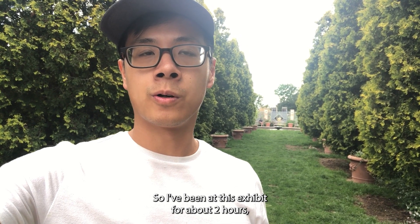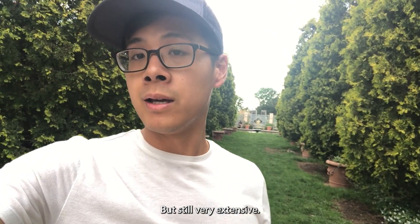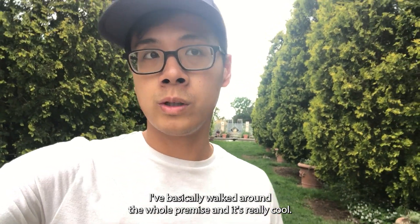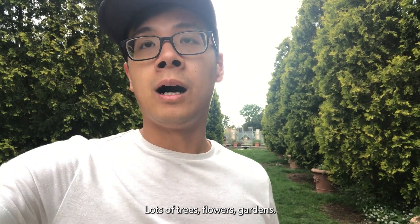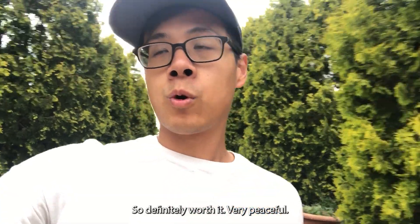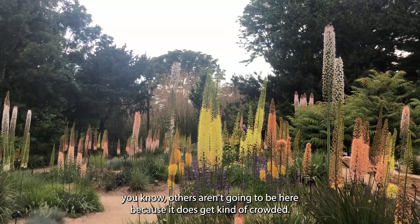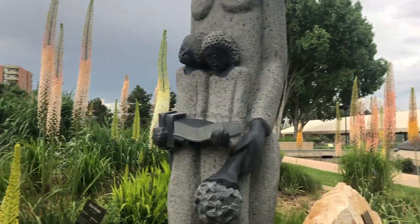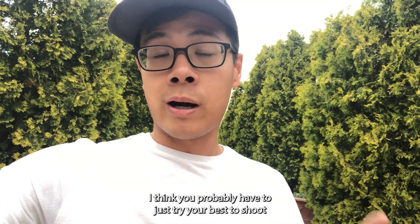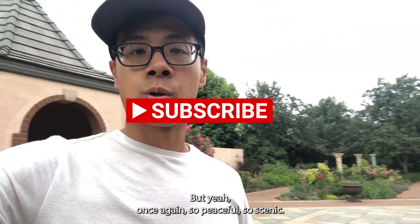I've been at this exhibit for about two hours, so it took a little shorter than I thought to see the whole thing, but still very extensive. I've basically walked around the whole premises and it's really cool. There's lots of trees, flowers, gardens — there's a Japanese garden, there's a dry desert garden, so definitely worth it. Very peaceful. If you do go, I would recommend going on a day where you know others aren't going to be here, because it does get kind of crowded — and this is a weekday, so just coming on a weekday won't be enough. You probably have to try your best to shoot for a day that you don't think people will be there. But yeah, so peaceful, so scenic.